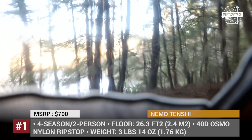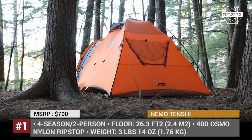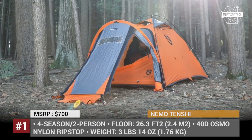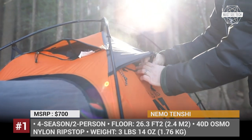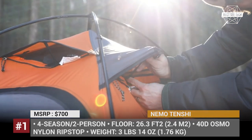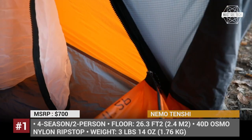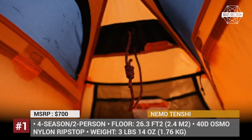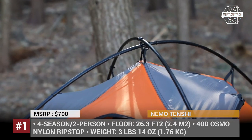The body of the tent is made of 40D Osmo nylon ripstop. But the most important feature of the Tenshi is its unique Sleep Tight Anchor Transfer, or STAT system. It provides a direct method of moving an anchor into the tent when set up on a latch. And finally, you can use a headlamp as a lantern thanks to the tent's internal pockets and light-diffusing fabric.